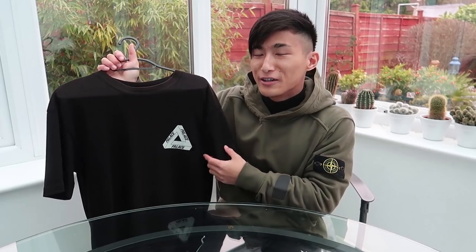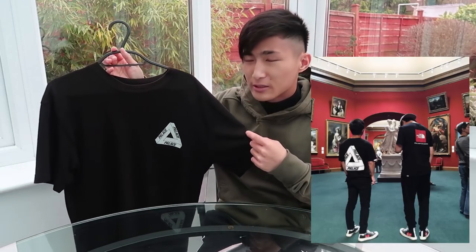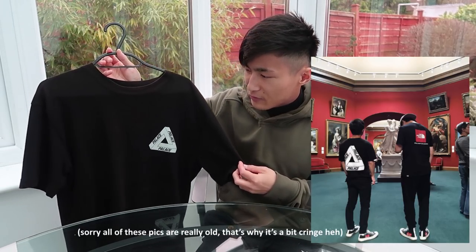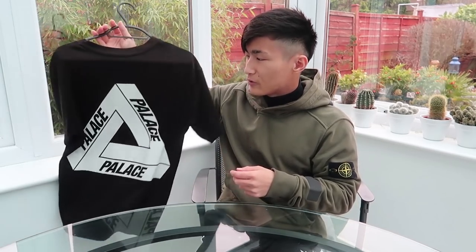I've worn it on holidays in hot countries so I don't really wear it much anymore to avoid further damage. It's a size small but fits more like a medium or large. I think older Palace pieces fit bigger because they were more skater-wear oriented, whereas now Palace sizes are generally true to size to suit a wider audience.